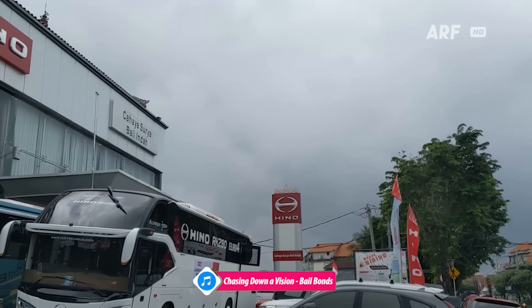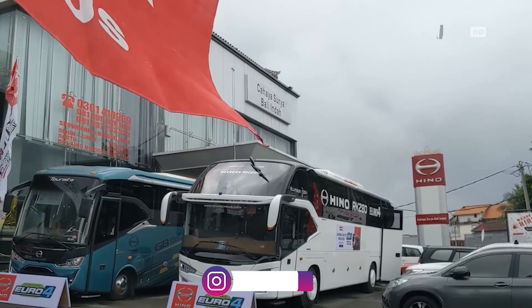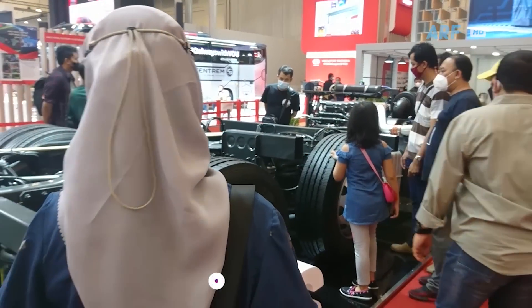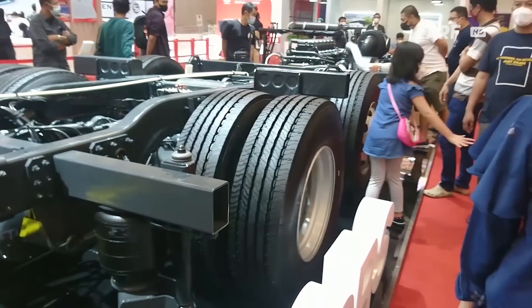Seperti yang selama ini kita tahu, merk pabrikan asal negara Jepang satu ini lebih terkenal dengan produk kelas menengah atau bawah dengan harga yang ekonomis. Berbeda dengan merk asal benua Eropa yang kebanyakan mengisi pasar kelas atas atau premium, dengan beragam fitur dan teknologi yang diusungnya, namun tentu dengan harga jual yang lebih tinggi pula.